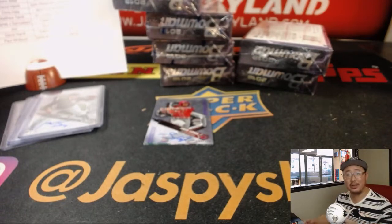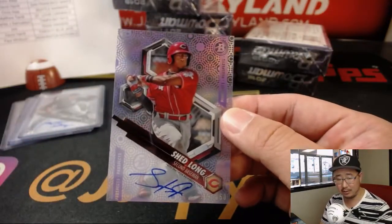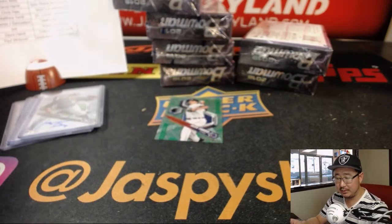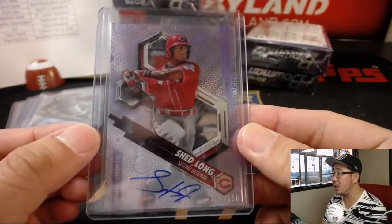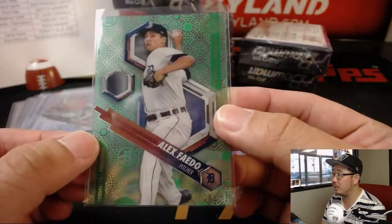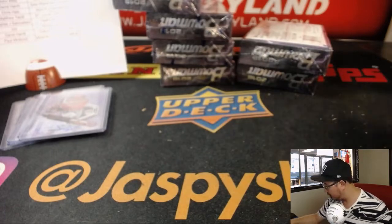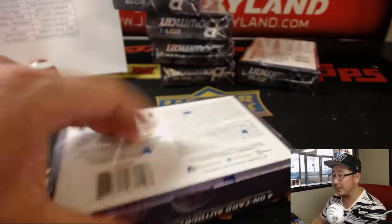I'm watching the Dodgers-Cardinals game on my computer here too — Dodgers leading 8-4 in the bottom of the 6th, they need to win to keep pace with the Rockies, still a game or two behind. Shed Long — nice, 109 out of 150 Purple Rainbow. Purple Rain, Purple Rain! There's Alex Faieto — Purple Rain! That goes to Jared Morling. Remember that song? I'm going to put Purple Rain on the next playlist I do.